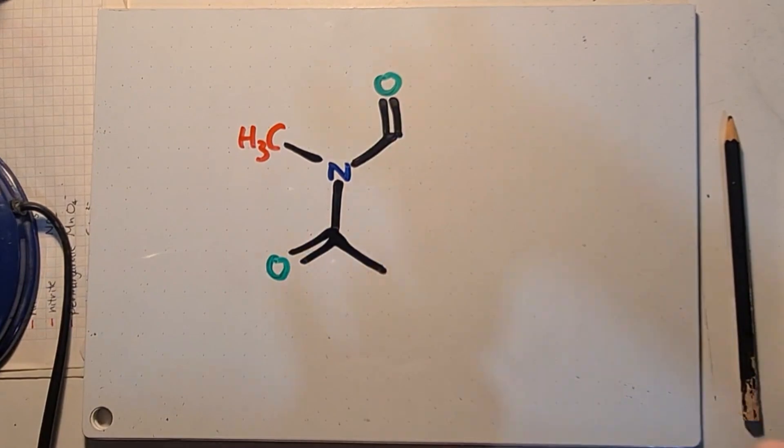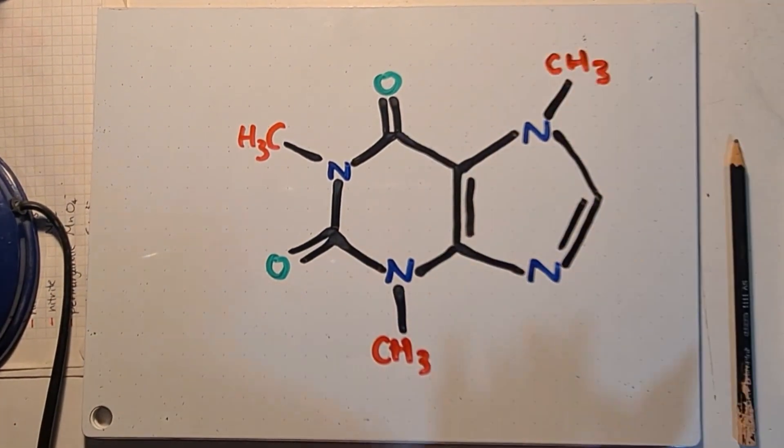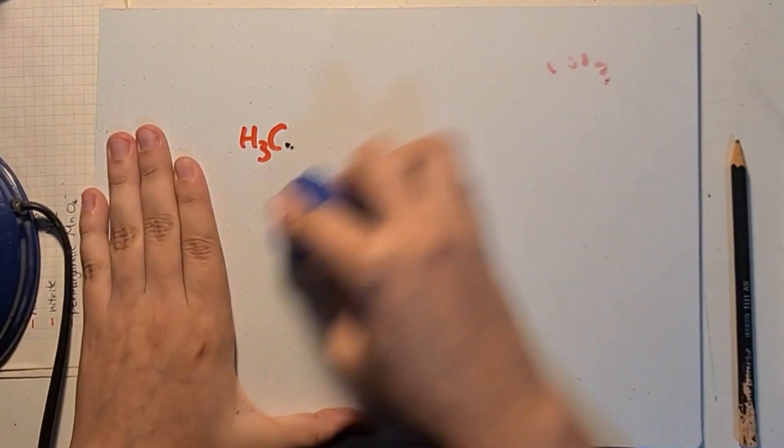So what even is caffeine? Caffeine is actually a kind of drug. This is its chemical structure: C8H10N4O2.